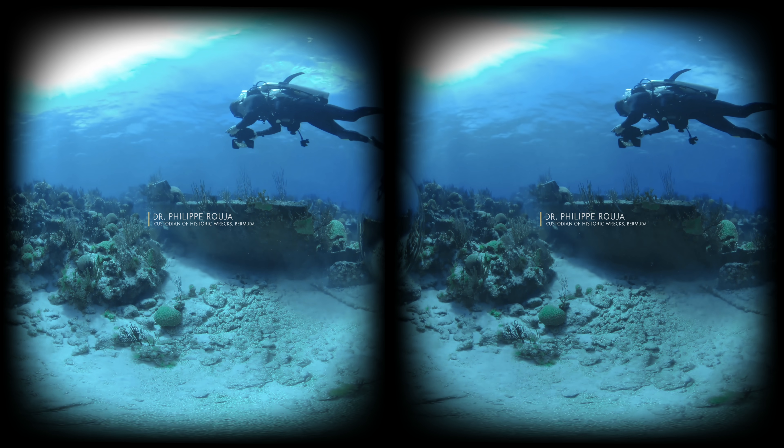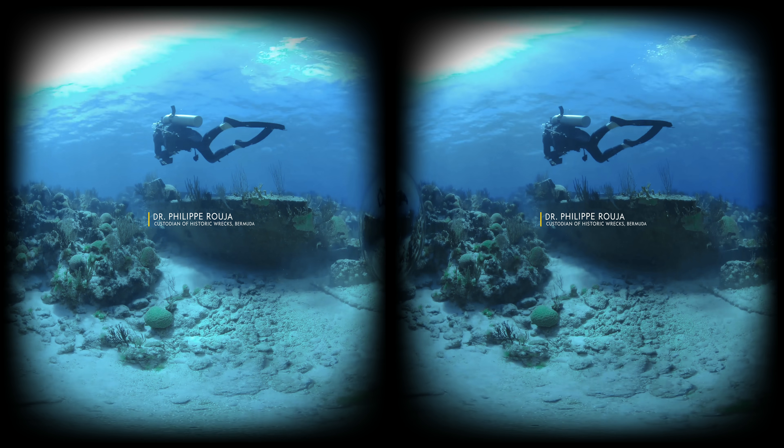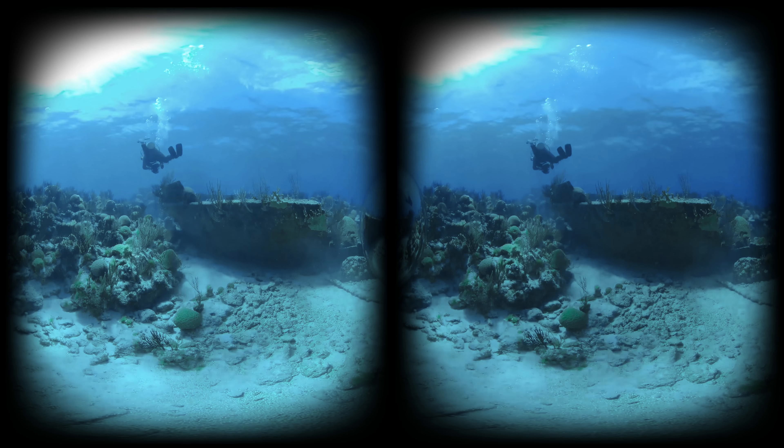There are over 300 shipwrecks that surround this island, which is actually quite incredible because it's not that big a place, which means that pretty much anywhere you swim, you're gonna bump into a shipwreck. They form an integral part of our national identity.